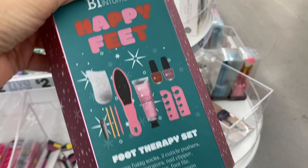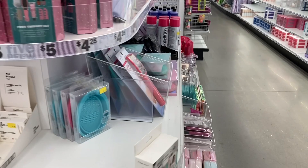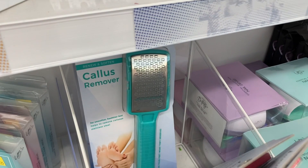There is a callus remover over here — they had it in pink and in mint green. And I think that is everything. Here is one of the Winter Berry gift sets.